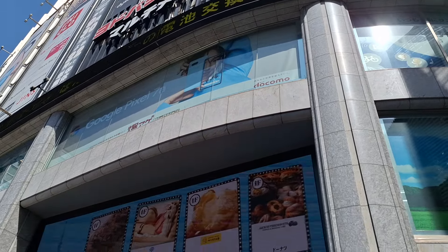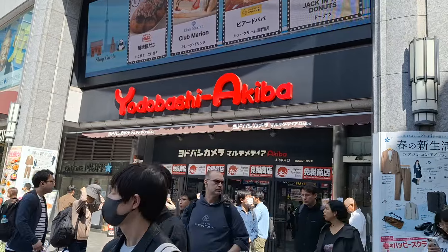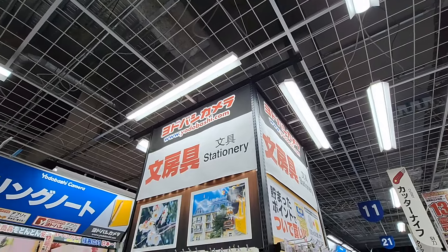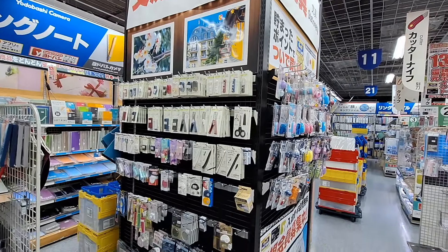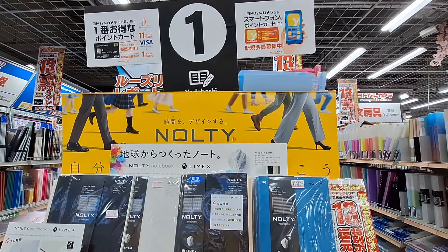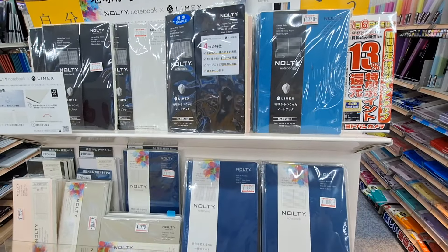Hey guys, welcome back to another video here at the Stationary Junkie. For this video I'm going to walk you through a shopping expedition to Tokyo, starting with Yodabashi Akiba. We're going to look at some of the stationery selections in this store, starting from Nolte — they've got an extensive selection of Nolte planners.